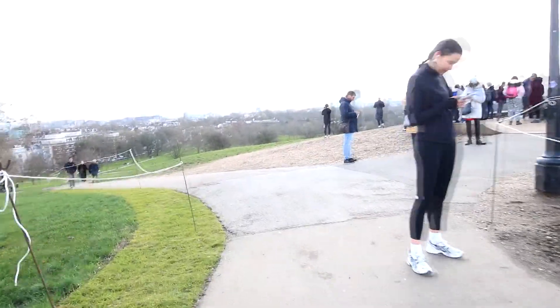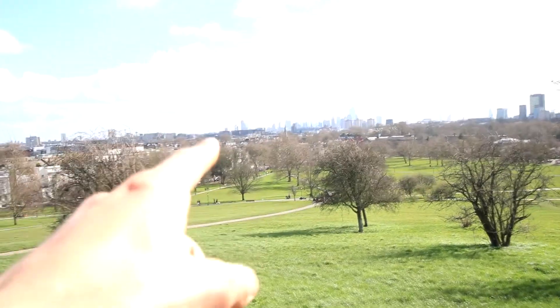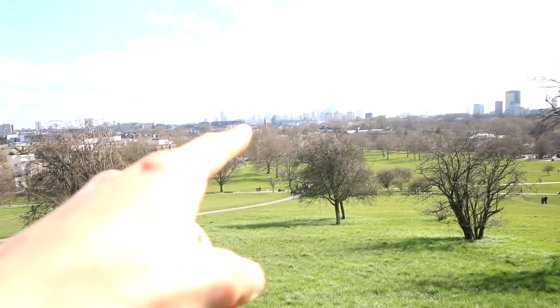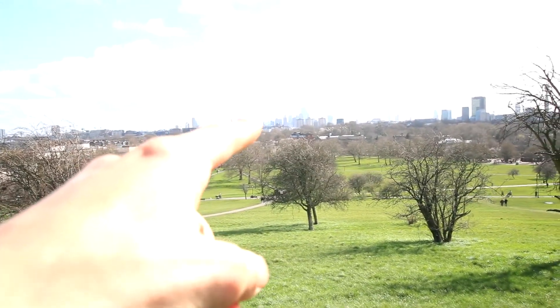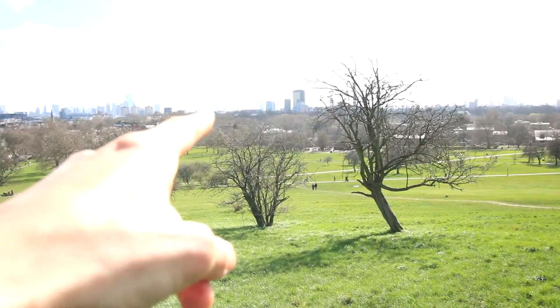We're at Primrose Hill and making our way to the top of the hill to see if the views really deliver on expectations. The view is actually pretty amazing, though you really need to be here to appreciate it. You've got the Financial District just here, you can see some of the buildings from the banks, and you can see the Shard which is based in London Bridge.